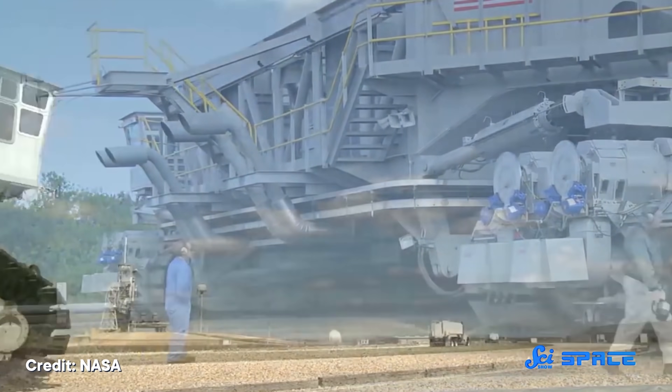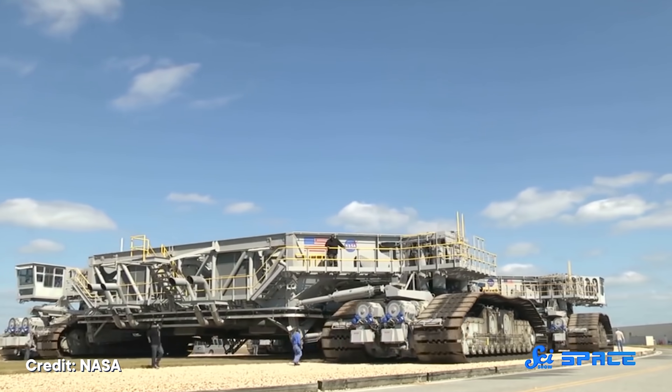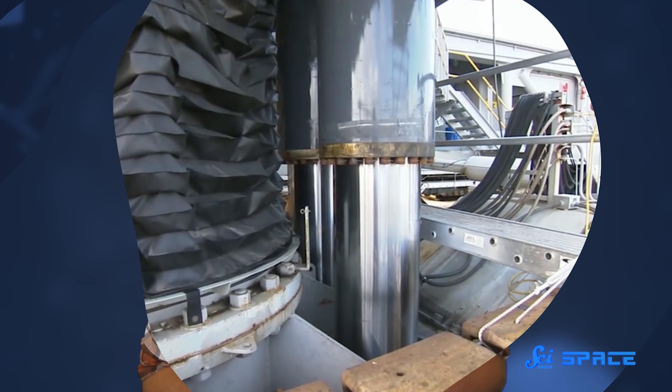The fully loaded crawler inches along at about one and a half kilometers an hour. It's accompanied by a crew of at least 20 people, who walk alongside it and ride on the deck, checking for issues. And this whole journey usually happens at night, in an attempt to avoid a lightning strike from an afternoon storm. So — lightning, swamps, and alligators. What could go wrong?